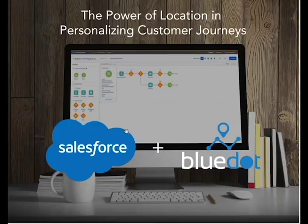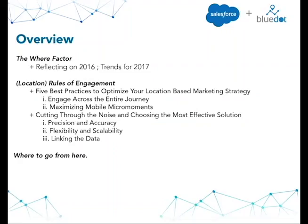The title of this conversation is "The Power of Location in Personalizing the Customer Journey." We're going to be talking about three things today. Some of you are quite familiar with what's going on in the location space, but for most of us, location is something that's come onto the radar in the past three or four years and has really come into its own. We're going to start by discussing the "where factor" — why does location matter, what has happened in the past few years, and what do we have to look forward to in 2017? During that conversation, we'll set the stage for the assumption that no one in marketing or customer engagement can really afford to go forward without considering a location-based engagement strategy.